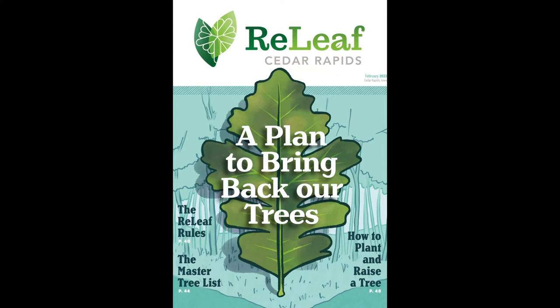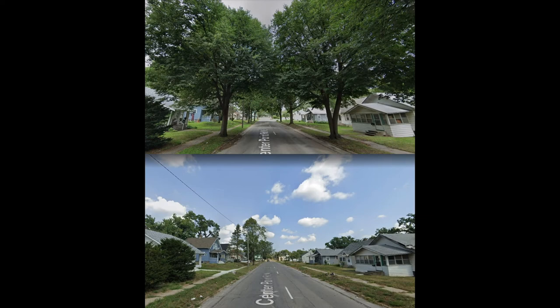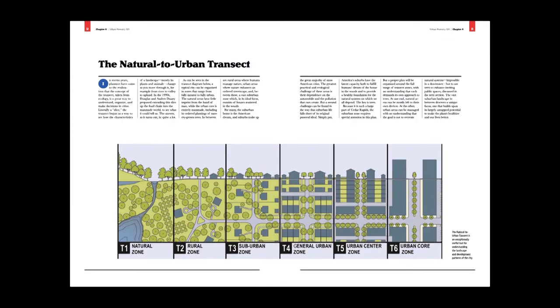I had done a street plan for Cedar Rapids that they were really happy with, so they called me back ten years later and said, will you lead our plan to bring our trees back? I put together a great team with Confluence, a landscape architecture firm, and we created this plan called Relief Cedar Rapids. I'm going to show it only because a third of what's in this plan pertains to Cedar Rapids, but two-thirds is absolutely universal. You can Google 'Relief Cedar Rapids' — it's all very easy to see.